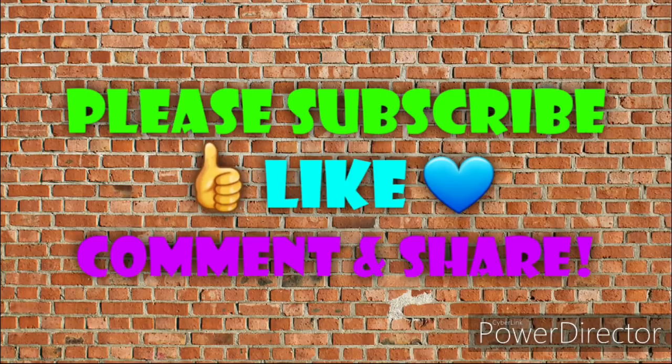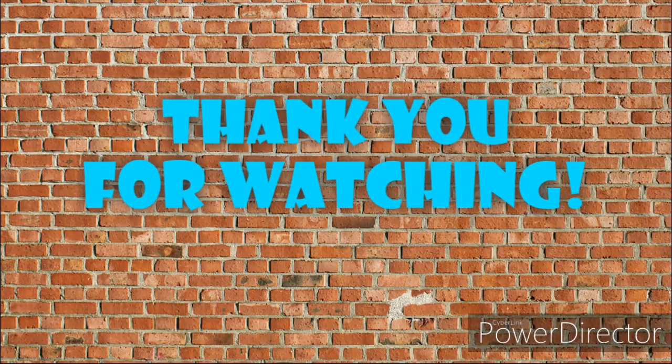Before you go, if you're not already subscribed, make sure you do that. Don't forget to turn on your notifications so you don't miss out on any videos I upload or posts I make in the community tab. If you found this video helpful, please give it a thumbs up — it is a free way to help out my channel. As always, if you have any questions, comments, any deals you want to share, or if you just want to say hello, I love hearing from you guys. Please leave me a comment down below. Thank you all so much for watching.